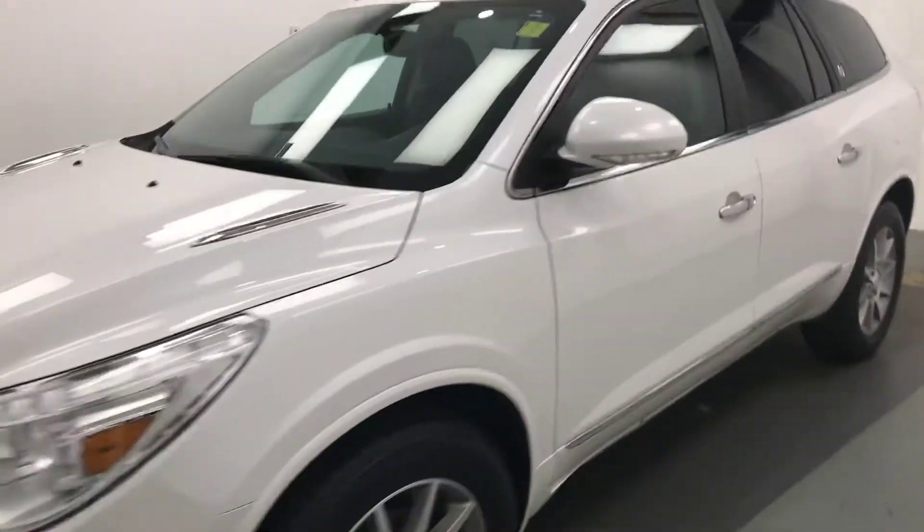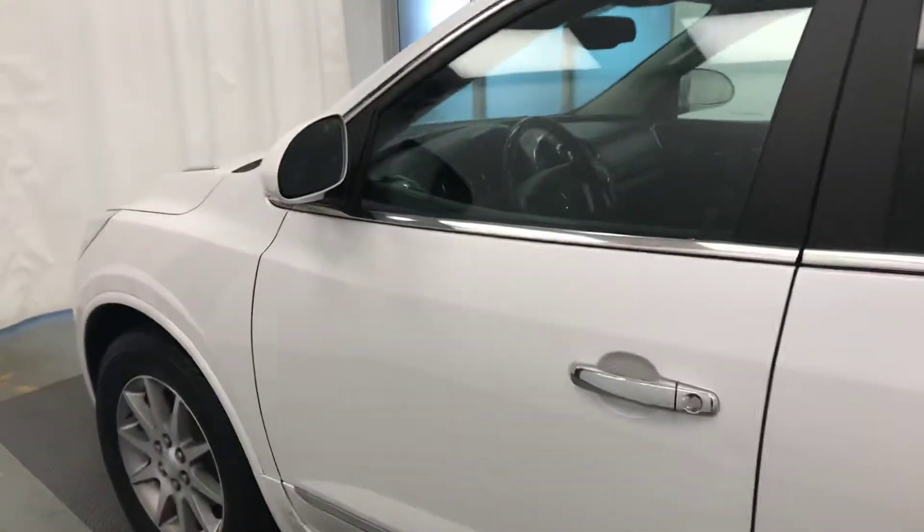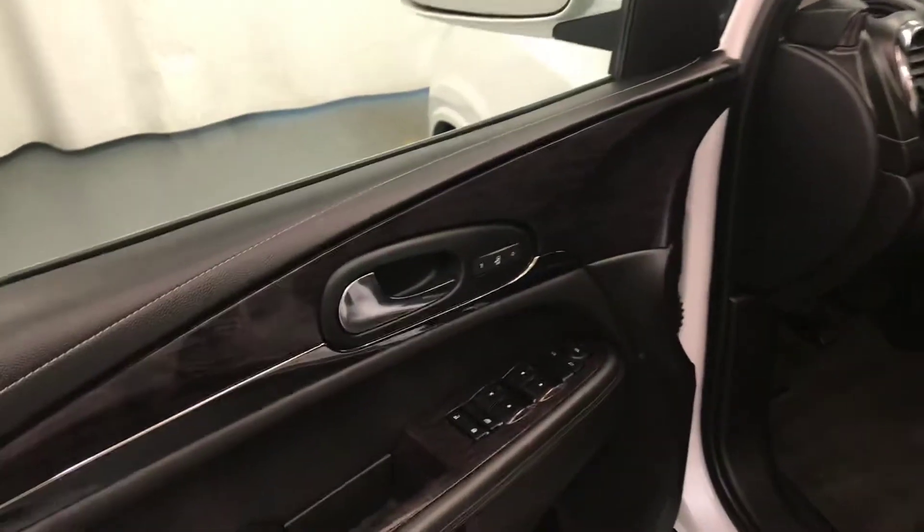Today we're reviewing stock number 159384 on a 2016 Buick Enclave, all-wheel drive, and our exterior color is white. Interior options include power windows, locks and mirrors, memory seats, and wood grain trim.